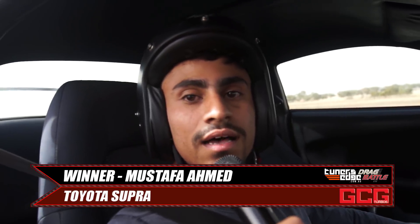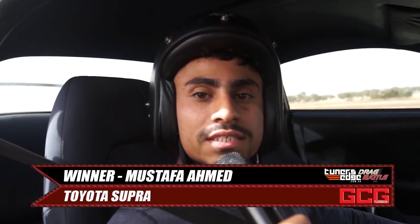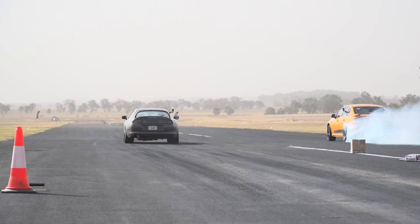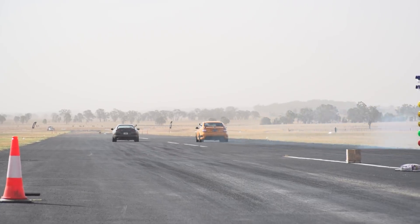Had a few issues with the alternator previously. The car was cutting in and out and doing all sorts of issues, but we managed to get it down. Hopefully turn it up a bit — wasn't running with full boost right then. We'll see how it goes.